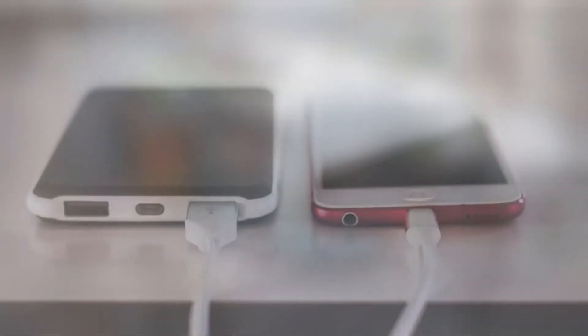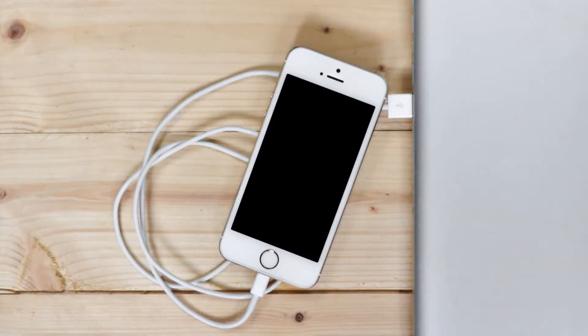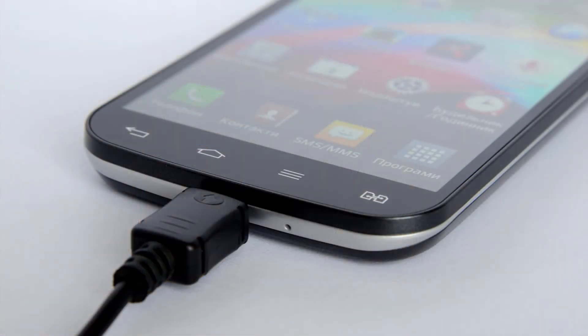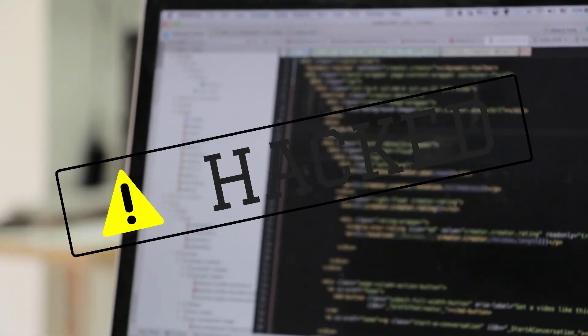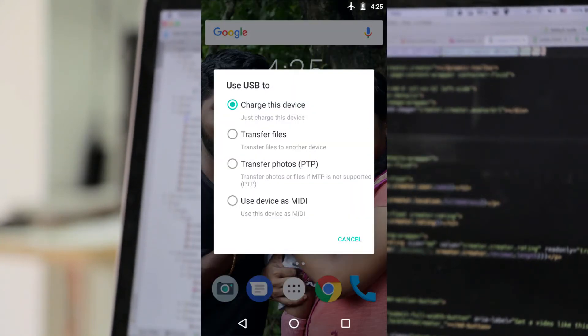Lastly, do not charge your phone via USB from a non-trusted computer. While connecting your phone to these systems, they can collect a lot of information about your phone, which can be used to gain control of it. If it's a must-use scenario, please connect via the option of 'charging only.'